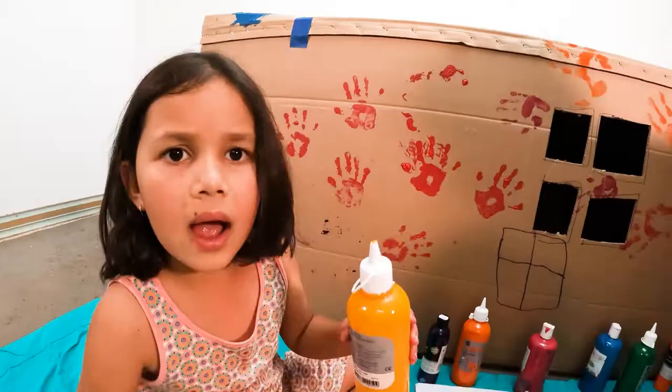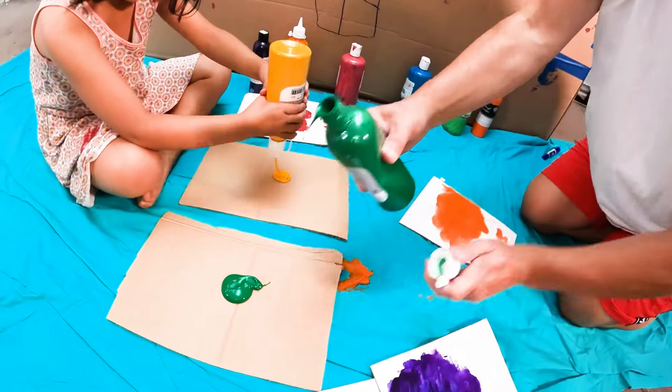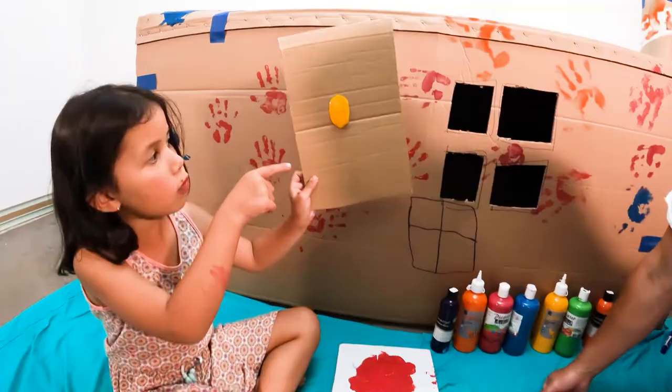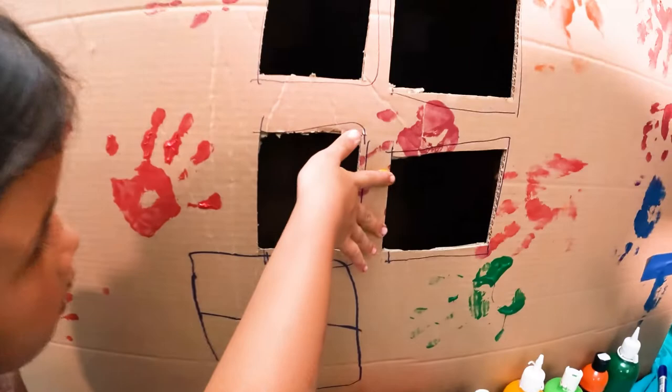Alright, I'm going to do green. Whoa, that's a lot. What colour do you want to do, mate? I want to do yellow. You want to do yellow? Yeah. Look, it's a waterfall! What are you cooking in there? Eggs!